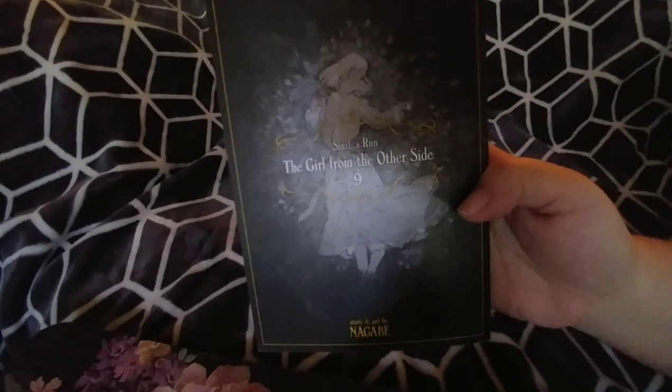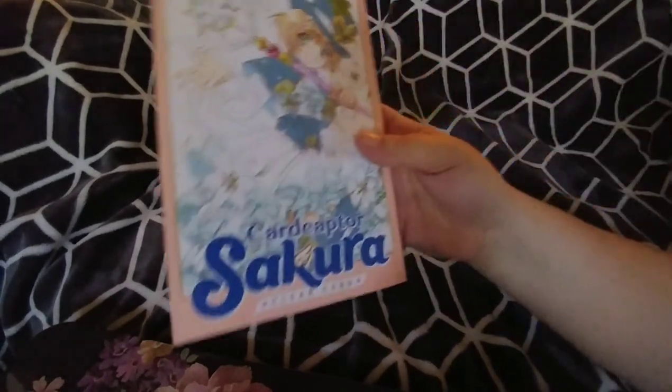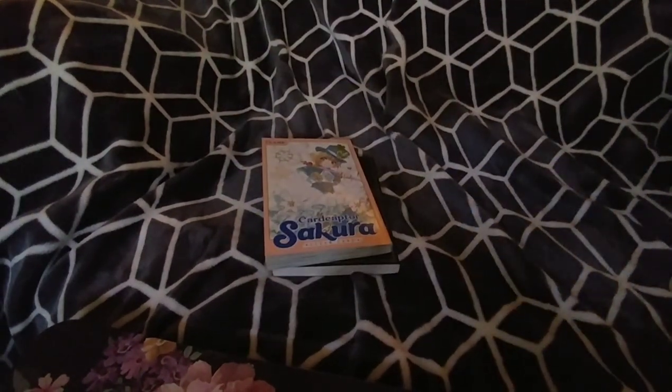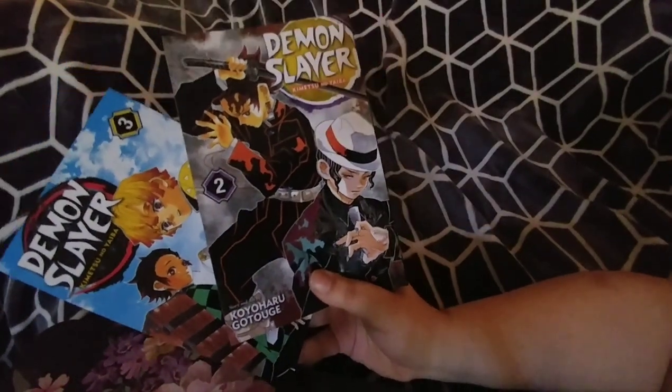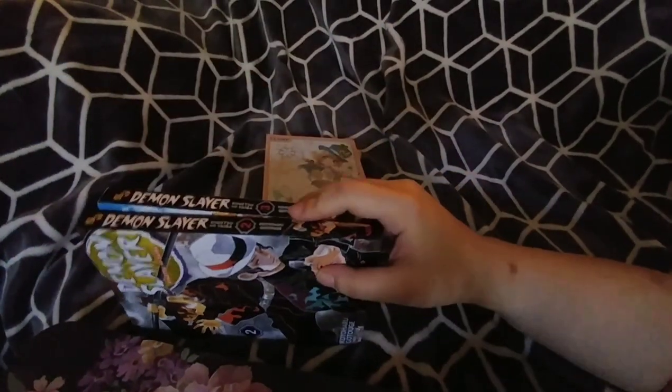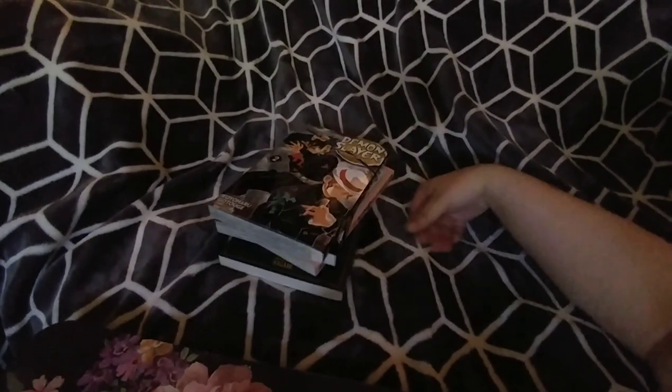From the regular stock I got volume nine of The Girl from the Other Side — that was the next one I needed, so I'm all caught up with that one now. Same with Cardcaptor Sakura: Clear Card volume eight, I'm caught up with that as well. And then the ones that'll take me a while to catch up to — especially because volumes keep selling out everywhere — volume two and volume three of Demon Slayer.